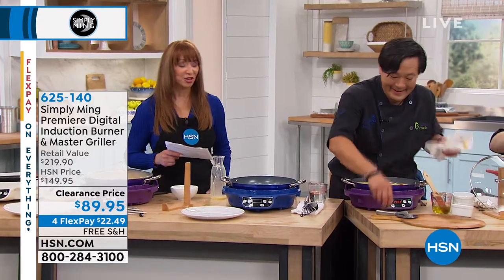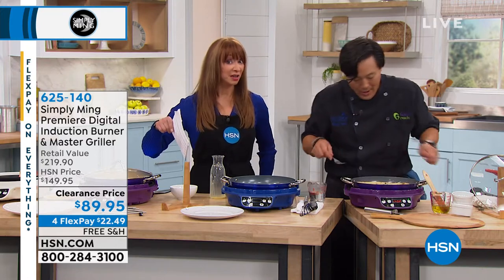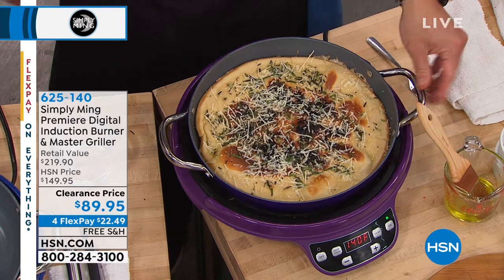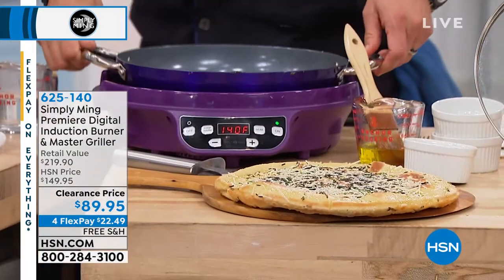17 seasons and counting — Emmy Award winner, James Beard Award winner — Chef Ming Tsai here at HSN. Clearance pricing, and you still get our 30-day return policy. You're getting free shipping on this one in addition to that special clearance price and a two-pay flex pay.